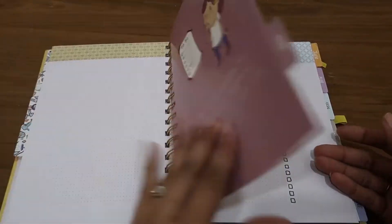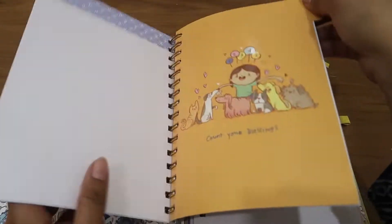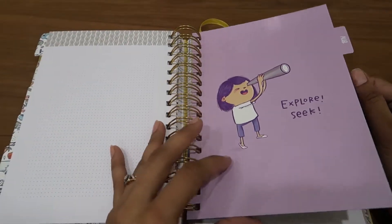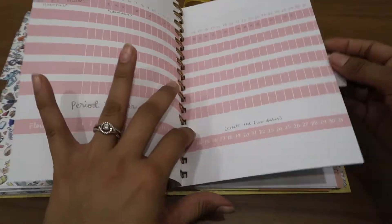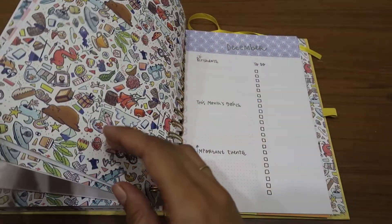Just look at this — really nice. I really like Alicia Souza's work. If you happen to follow her on Instagram, just go and look at her illustrations. They're really nice and actually very funky and comedy too. So this goes on and on to December.